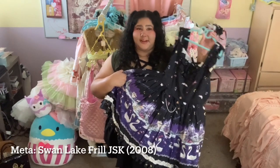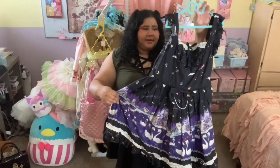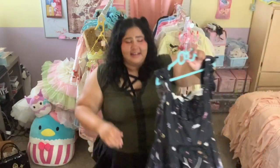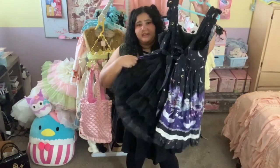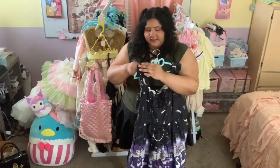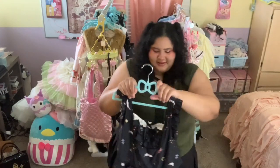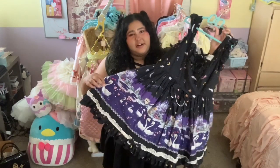Next up is the Swan Lake Frill JSK from Meta. Swan Lake is one of my top three all-time favorite prints, so I feel really happy to have it in my collection. This is probably my favorite colorway — I love the purple lake mixed with the black sky, it's really elegant and pretty. This dress was altered by Thistledown Emporium, who added a shirring panel and back bustle. This is definitely one of my go-to special occasion dresses because it is so fancy. I also want to mention that this is one of few dresses in my wardrobe that has a built-in petticoat, which adds to the poof factor and elevates the fanciness. I feel really blessed to have this in my collection and I try to wear it as often as I can, though I need to get better about not saving it just for special occasions.